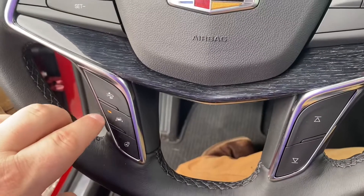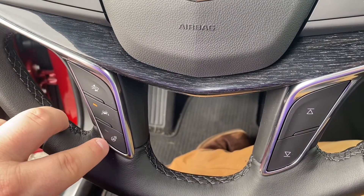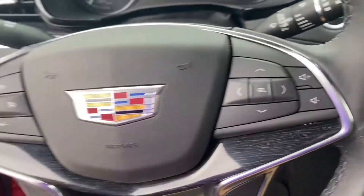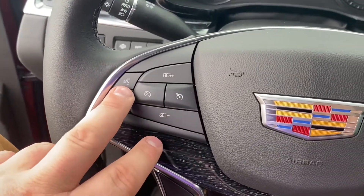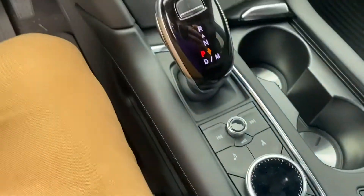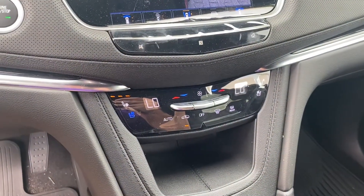We'll go to the wheel — you've got Forward Collision, Lane Keep Assist, a heated steering wheel, all of your controls for your radio, and your cruise control. You've got your selector that Cadillac loves so much, and then you've got your heated and cooled seats.